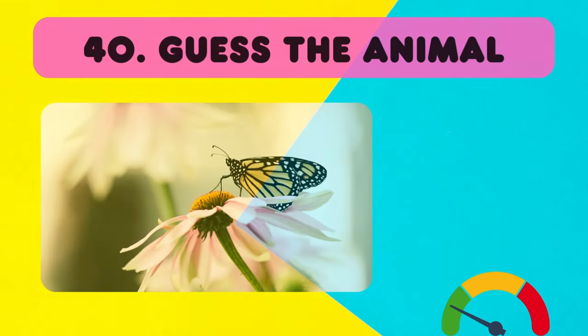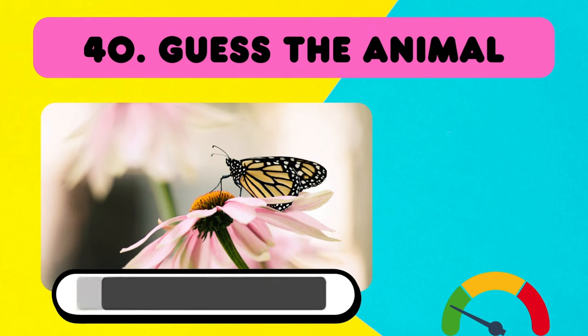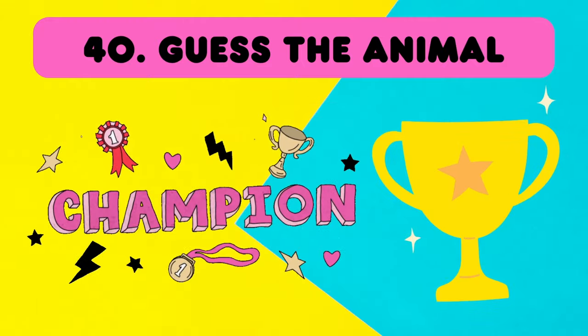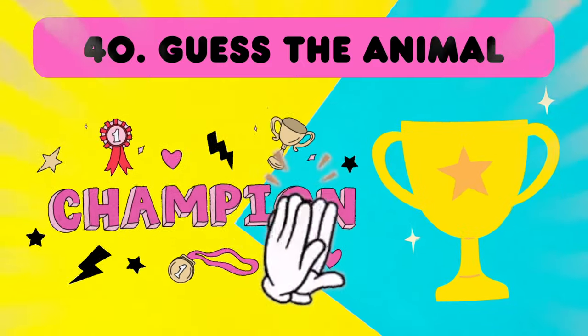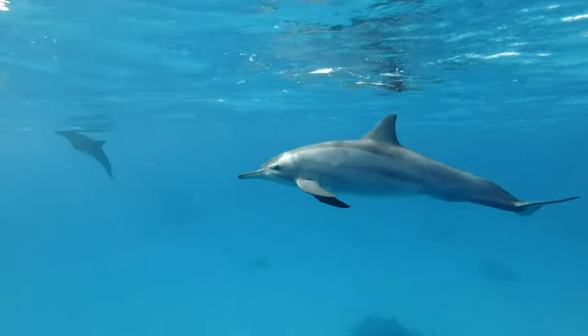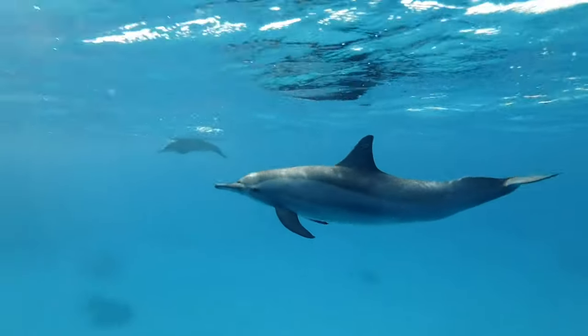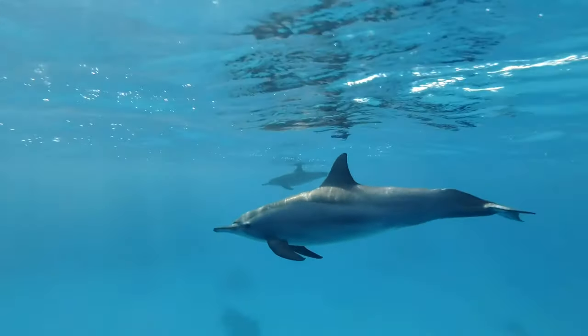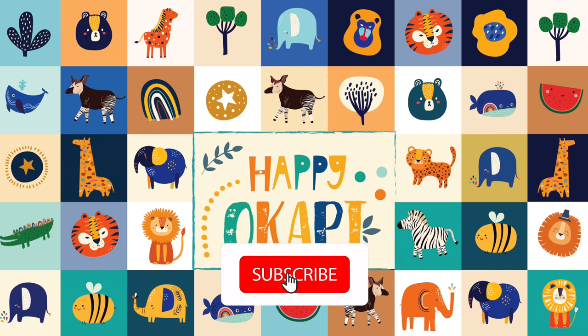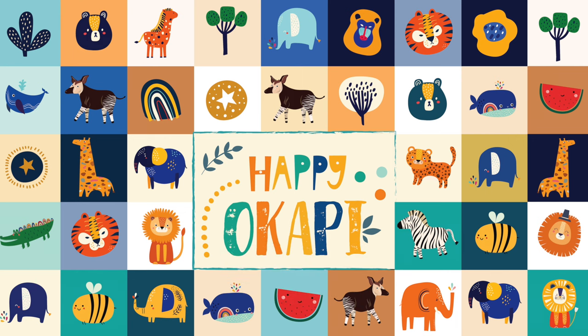And last one — this is a butterfly! Yes, correct! You did it, superstars! You're officially named that animal champion! Great job! Don't go too far — we have more exciting challenges and adventures coming in our next videos, so make sure to like and subscribe so you'll never miss a moment of fun!